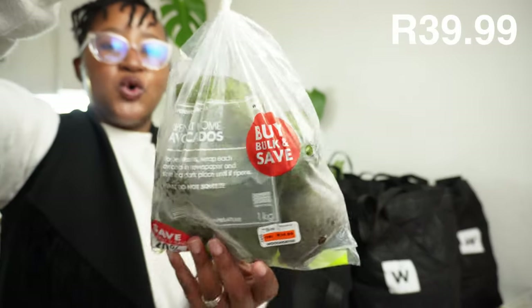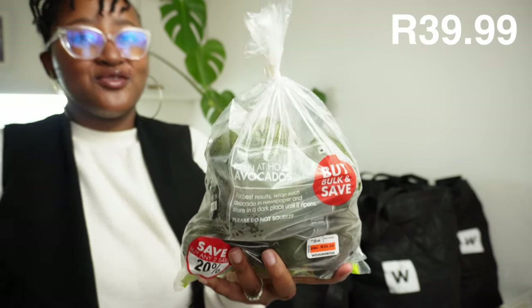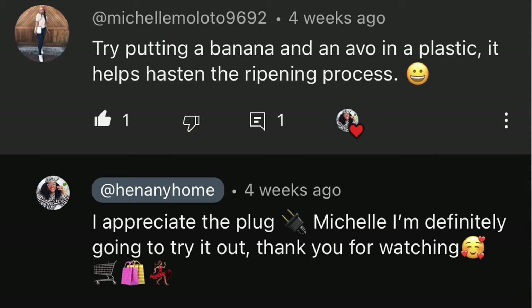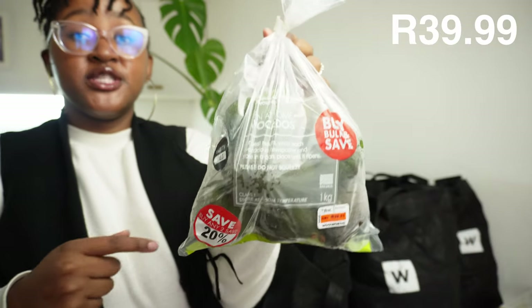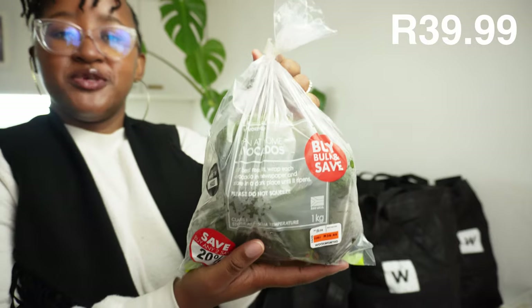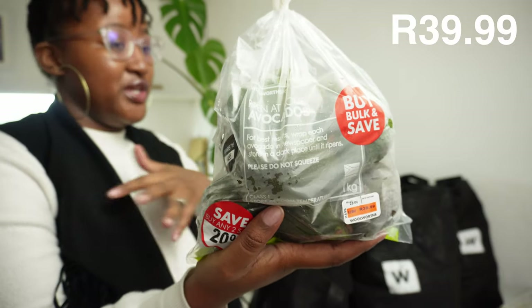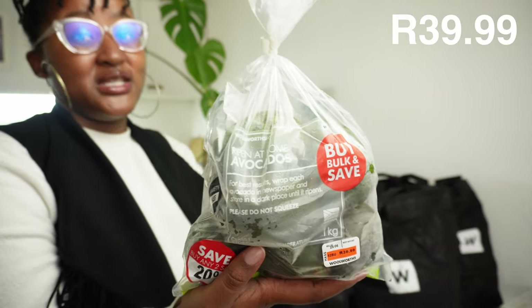We bought some ripen-at-home avocados. Last time a comment came through from the community - to ripen avocados faster you put them in a bag with a banana and apple and tie it together. I actually tried it and it works, so I'm definitely going to do that with these ones. Now it's winter so they ripen slower, but the banana and apple method really really works.